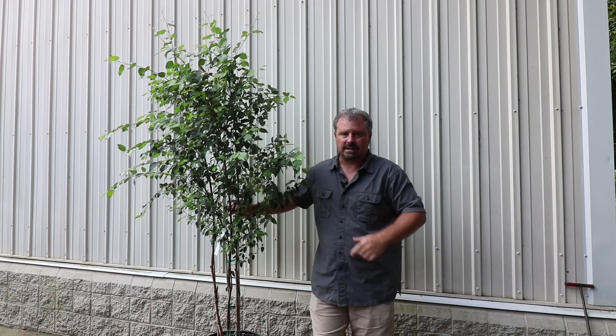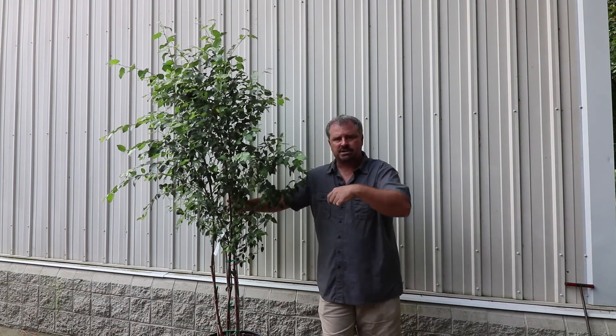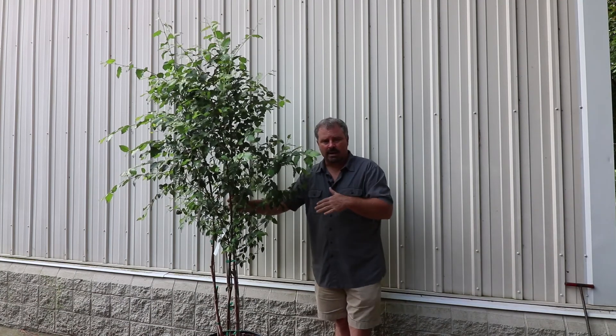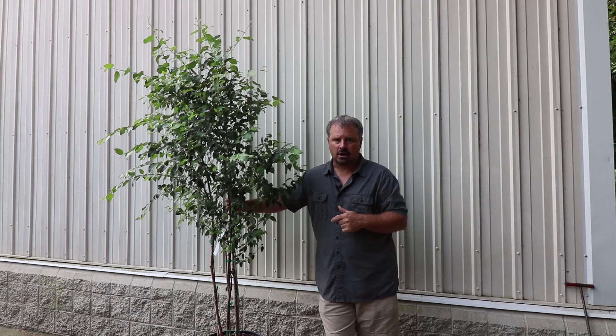The first year your river birch is in the ground, you're going to want to check on the watering. Occasionally go dig down a couple inches — if it's dry, water it well and saturate the entire area around it. These are actually pretty drought-tolerant once they're established, but they'll go through that leaf drop if they become too dry.